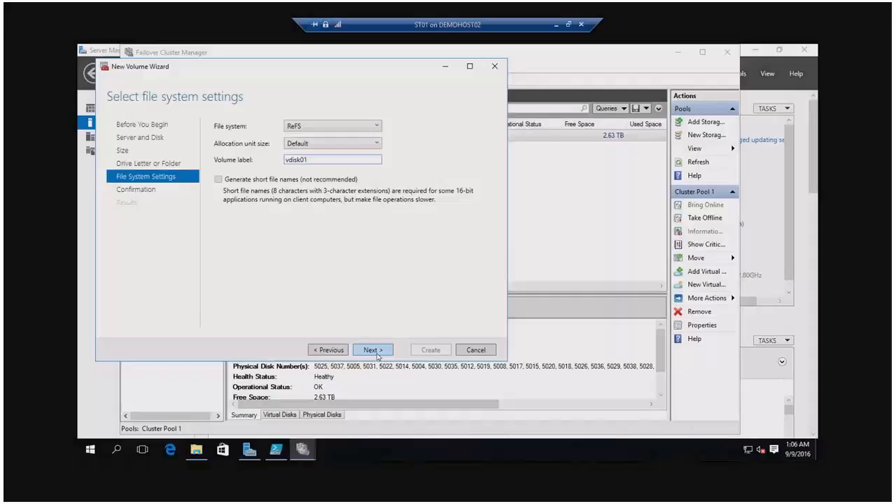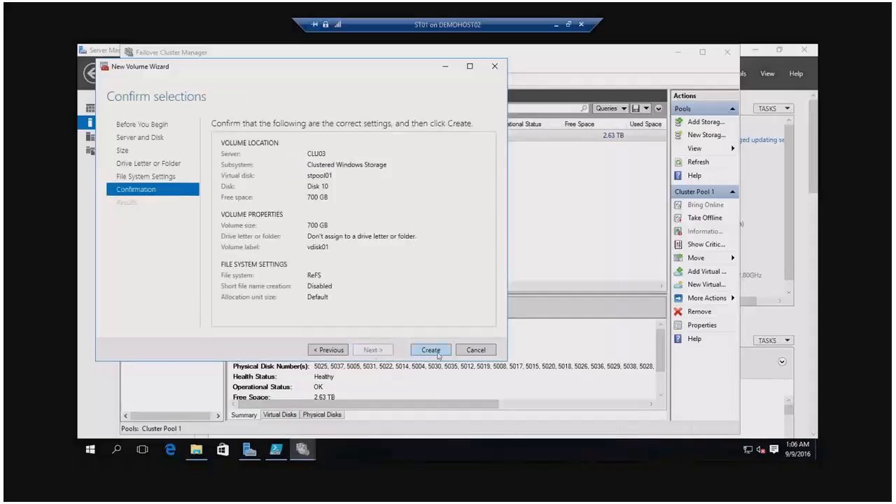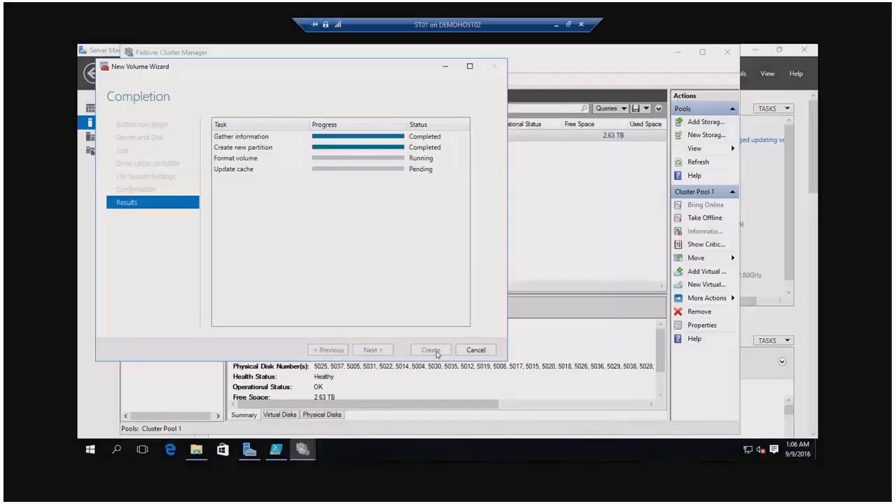So far we have not had any crashes using the ReFS file system, but we only use it for virtual machines. We do have one customer that needed to call Microsoft support last week. They were using ReFS over an iSCSI connection and the network broke down. I had no tools for them, just a phone number. They called, got help, and it took them about an hour to solve the problem.